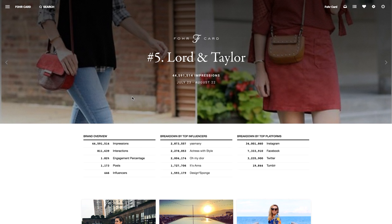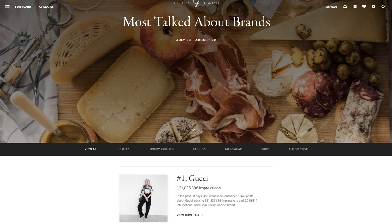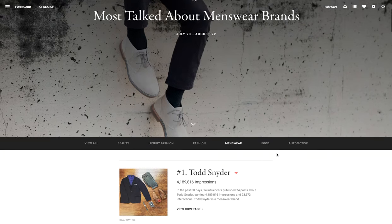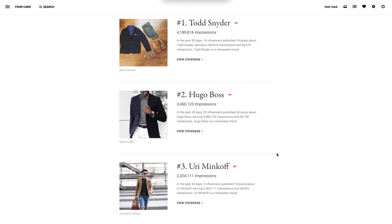Let's go back to the main page and break it down by category. Let's say we wanted to look at menswear. Simply click on menswear and it gives you Todd Snyder trending, Hugo Boss trending, and so on all the way down.